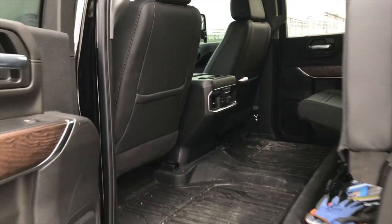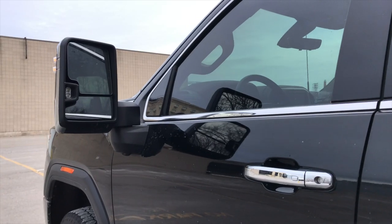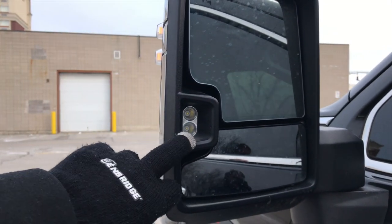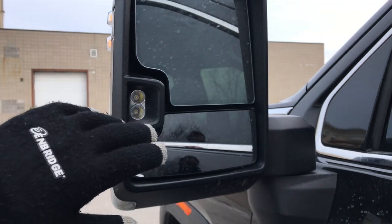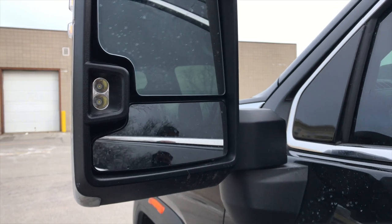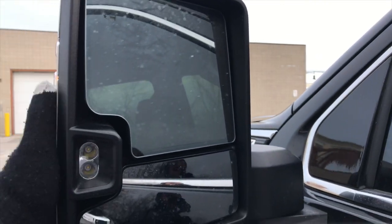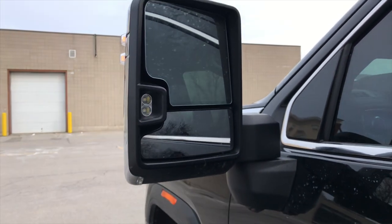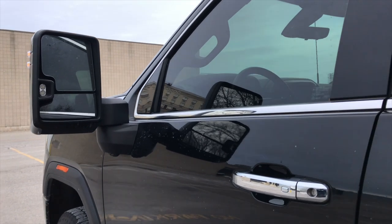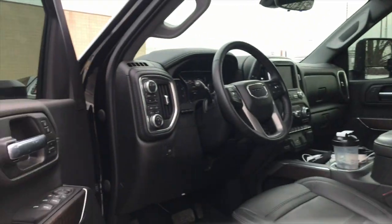That's what the back interior looks like. Let's hop into the driver's seat. Just before we go inside, I'll show you the trailer tow mirror - it has a trailer light that beams light out back for better trailering at night. We now finally have blind spot detection on these mirrors, which the previous generation truck did not have. That's a really good option to have especially on these big trucks.